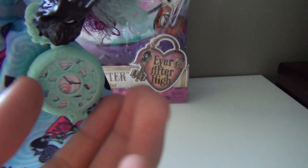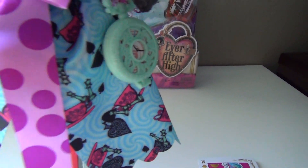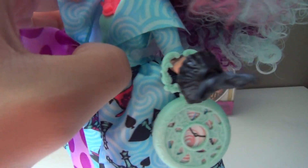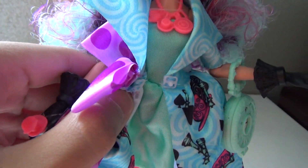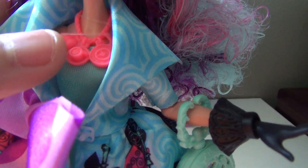Then she has this watch like Kitty, and hers is blue. And if you open this — let me see if I can open it — yeah, I can. You can see a little bit of her underdress. And a little necklace that's also neon pink.